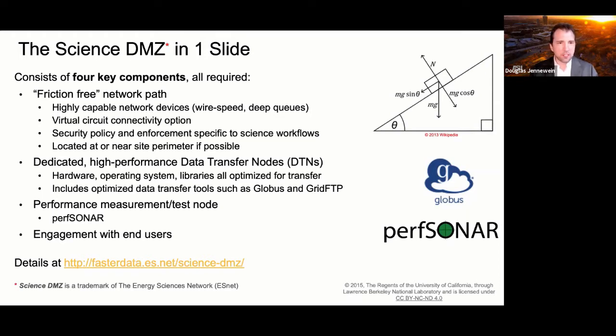We locate this enclave at the network edge or as close to the perimeter as possible. Next, we use a Data Transfer Node — a highly specialized server optimized for data transfer with hardware and OS tuned for that purpose and nothing else. No other services run on these single-purpose nodes. The tool of choice is GridFTP, though GridFTP alone is heavy, so we use Globus as web-based middleware to make it easier.